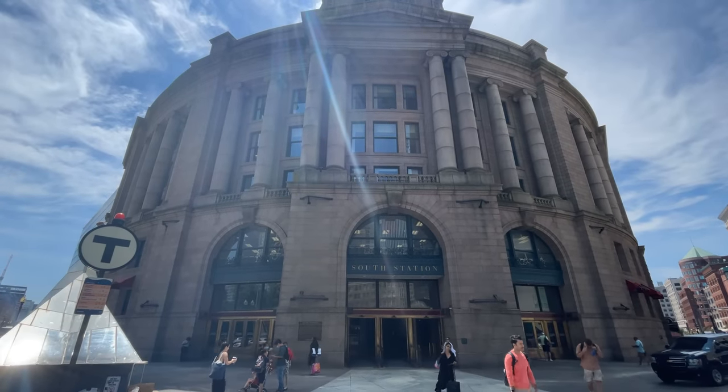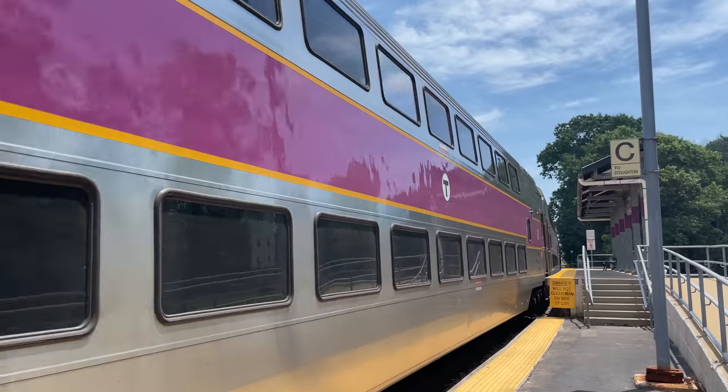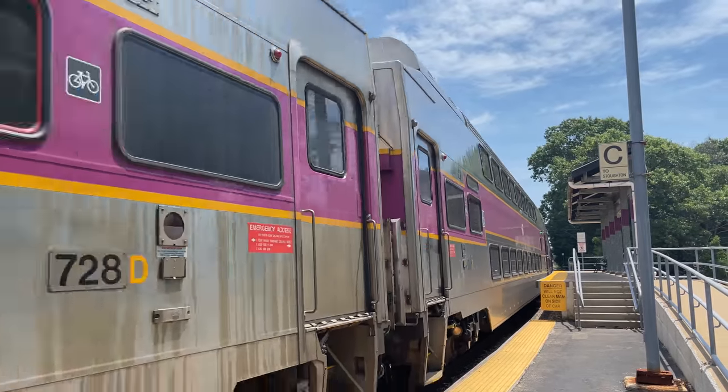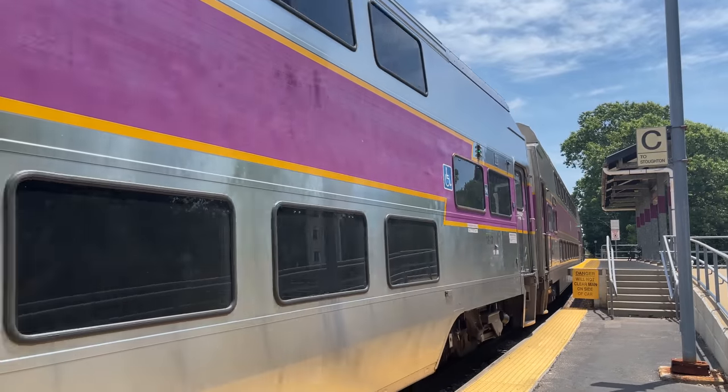Hello and welcome to Downtown Boston and Boston's South Station. Today we are going to be riding down to Providence on the MBTA's Providence Line, while taking a quick pit stop at Canton Junction to enjoy some Northeast Corridor action.